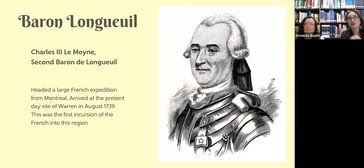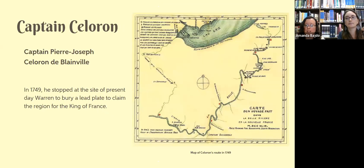The earliest expedition to our area happened in 1739. Baron Longueil — and that's the best French accent I can give you — headed up a French expedition from Montreal. He and his party passed through the present-day site of Warren in August of 1739, and this was the first incursion of the French into this region.